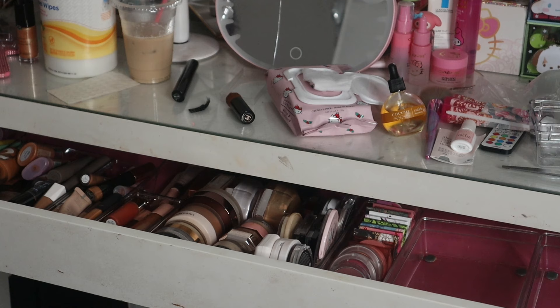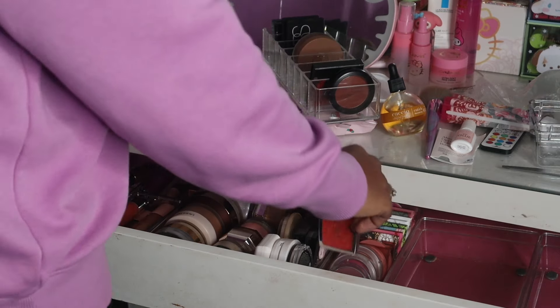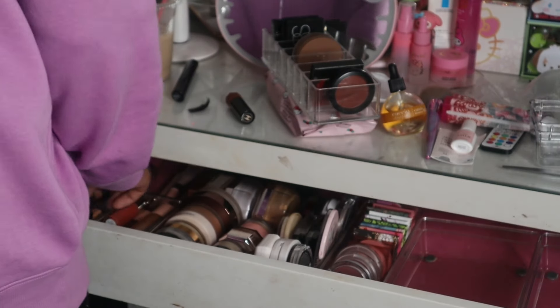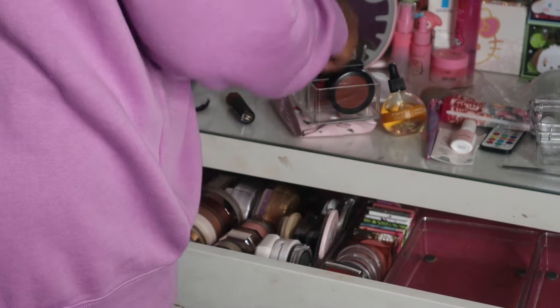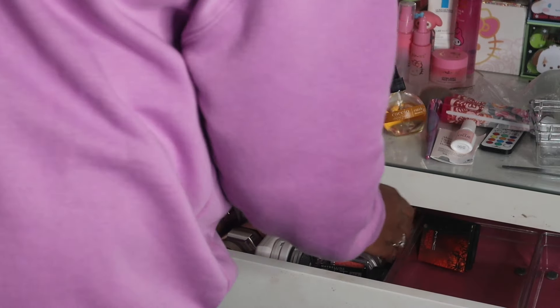Let's do my blushes — my blushes are supposed to be in this container but they're not. I'm also going to put my Dior blushes up here. I guess I don't have that many — like I thought I did. I feel like my blushes could just fit in this one, for the most part.